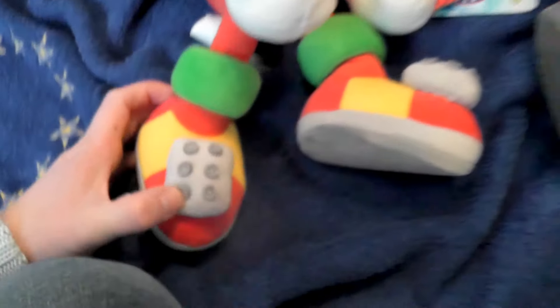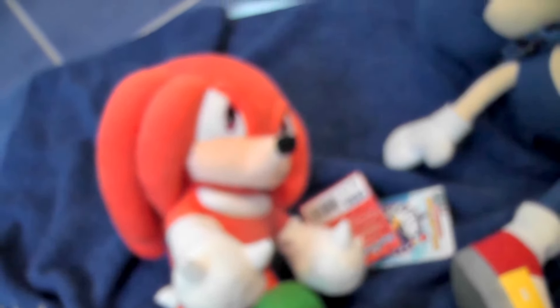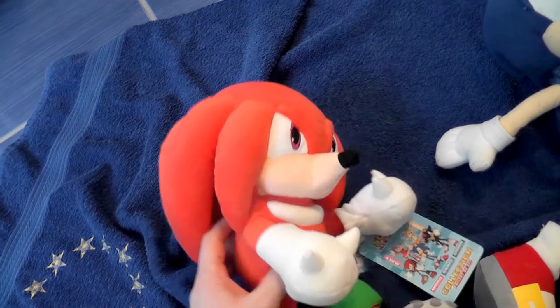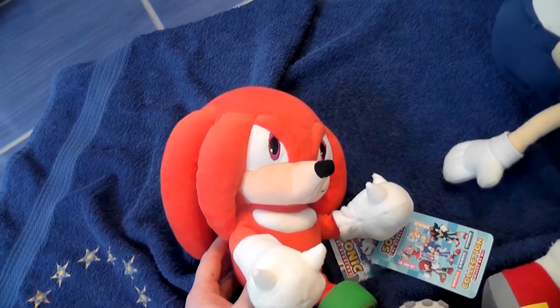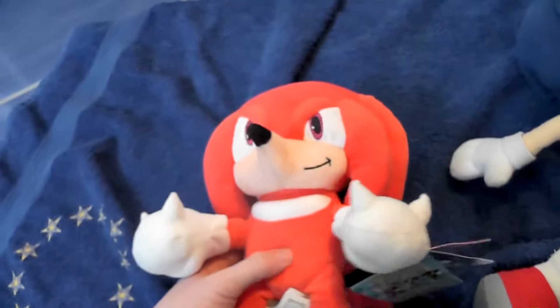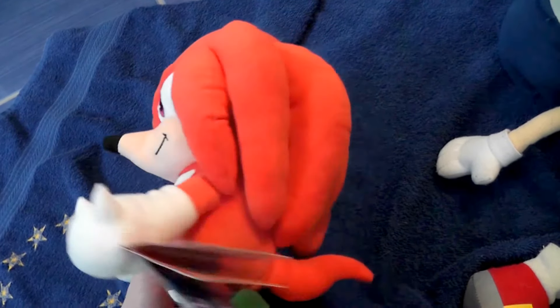I really like the character of Knuckles in Sonic X. I don't really know what they did to him in Sonic Boom - I think it's a sad thing. In Sonic X he used to be the guardian, the leader, the strong-willed one with the bad temper. He's suspicious, dominant, very focused. That made him not the easiest character to get along with. He also has little green socks here.